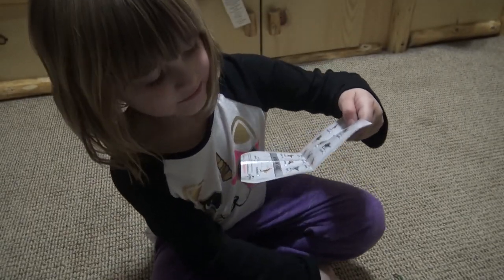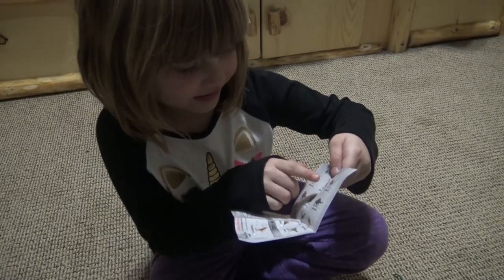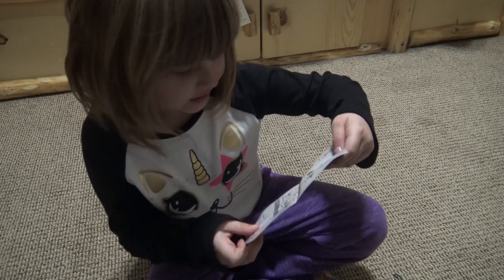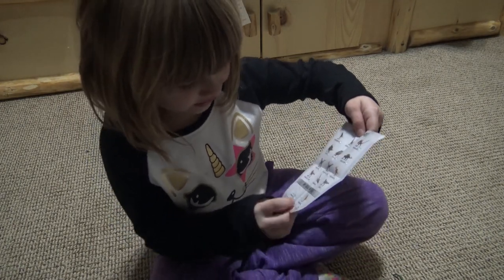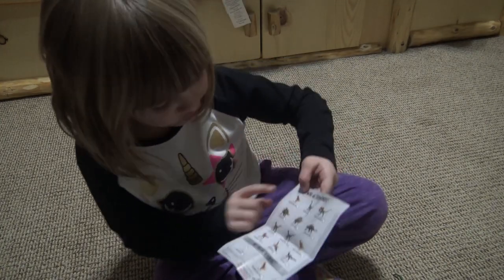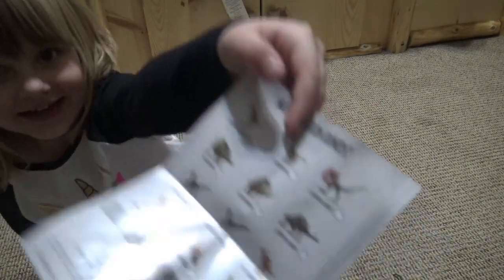That's okay. You still got a Velociraptor, didn't you? A Velociraptor! And you can collect a rare T-Rex and a normal T-Rex.